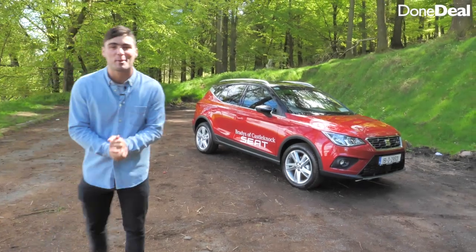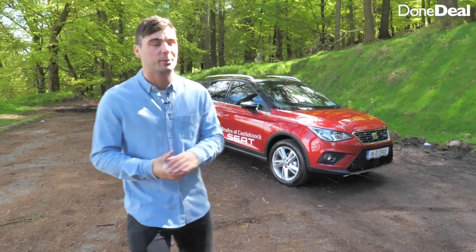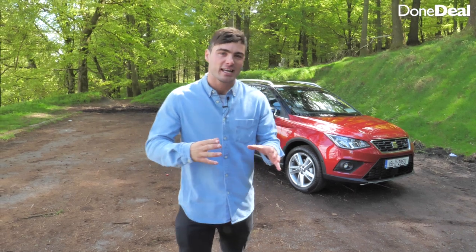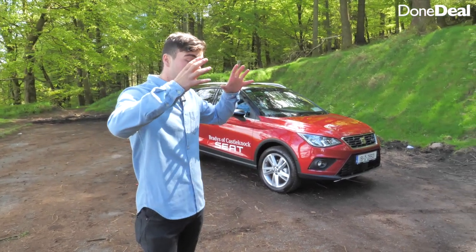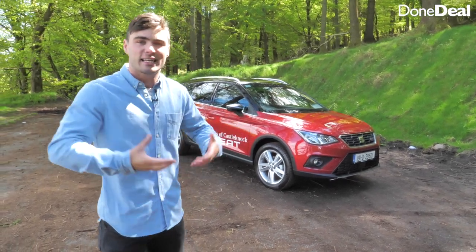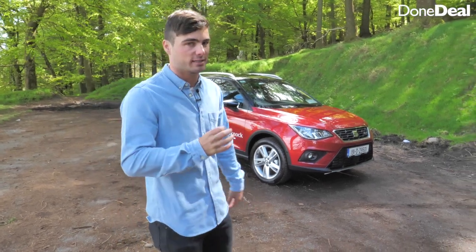Hello and welcome back to another Done Deal Car Review. I'm David O.C. and today we're going to be reviewing the all-new Seat Arona. It sits in a popular section of the market — the small crossover — so effectively this is when a manufacturer grabs a small hatchback and gives it stilts, more road presence, similarly to the Hyundai Icona which we reviewed very recently.